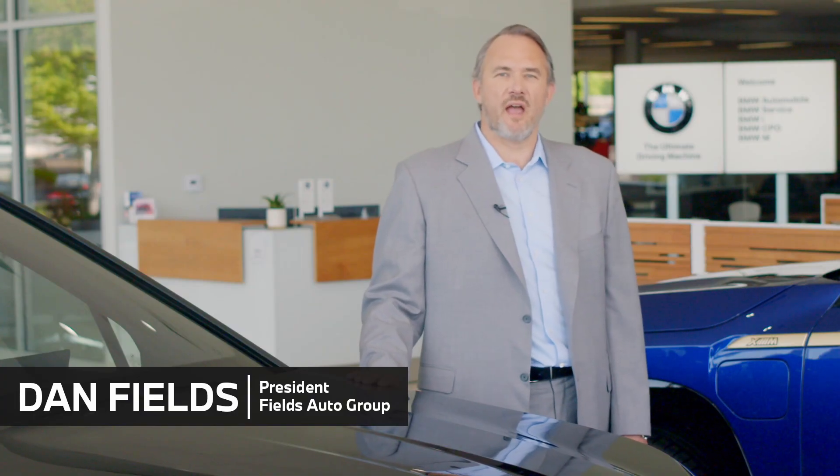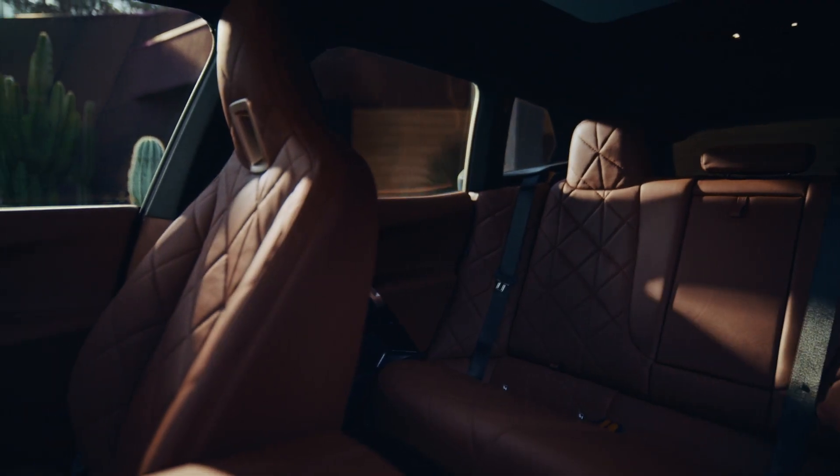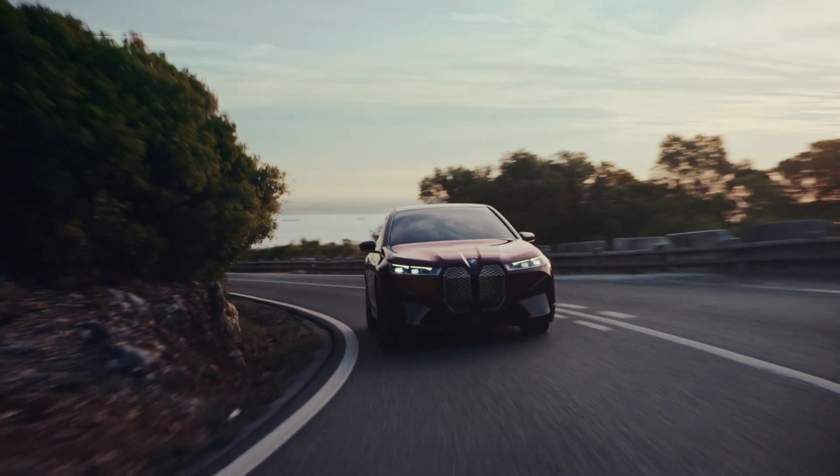The 2024 BMW iX comes with cutting-edge performance, technology, and luxury, all within the comfort of a mid-sized SAV.